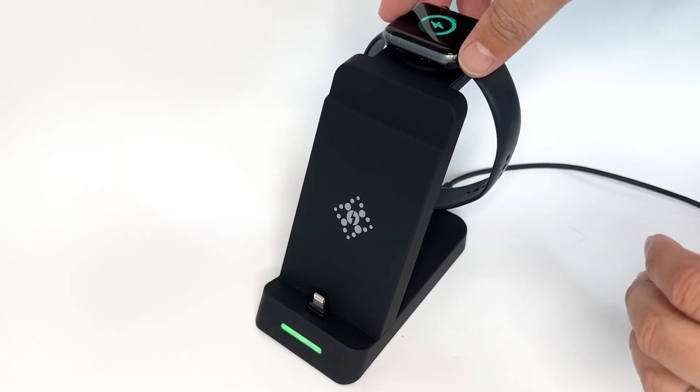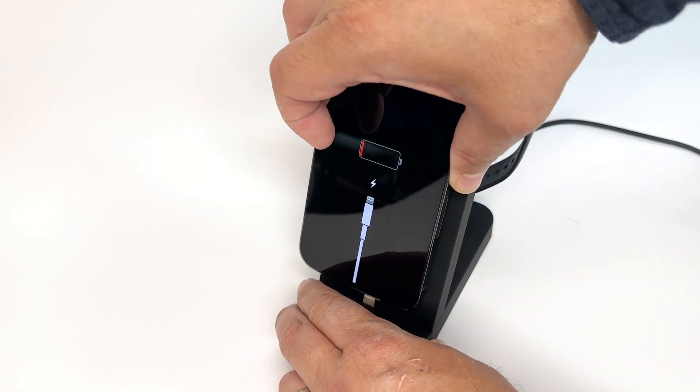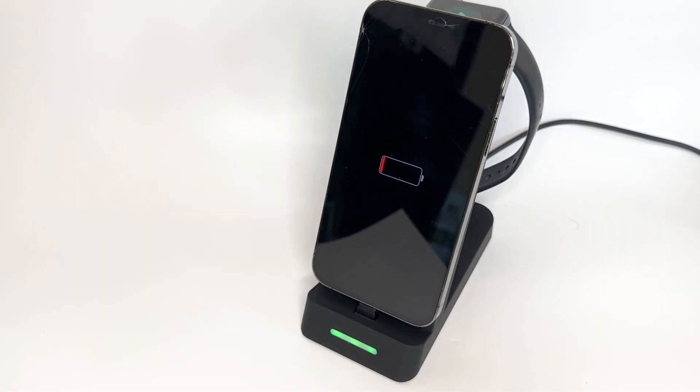It worked great powering the iWatch and iPhone. I like how the LED turns from green to blue when charging the iPhone. Overall, this is a terrific charger with a good design.